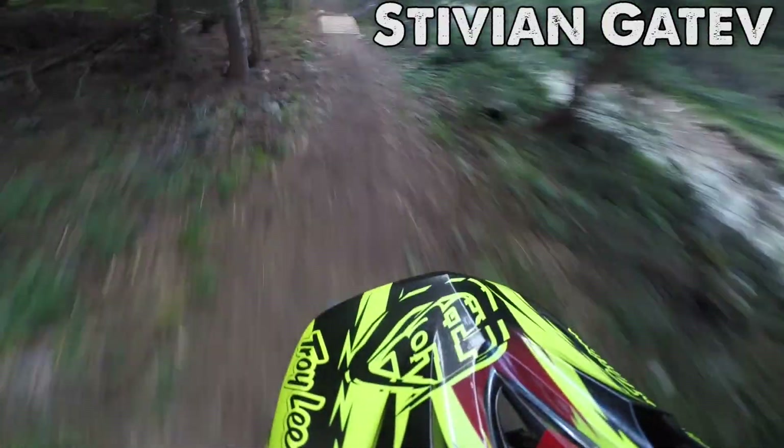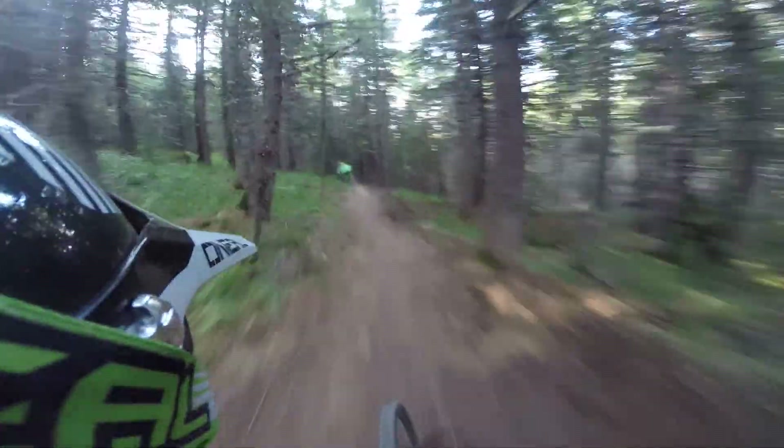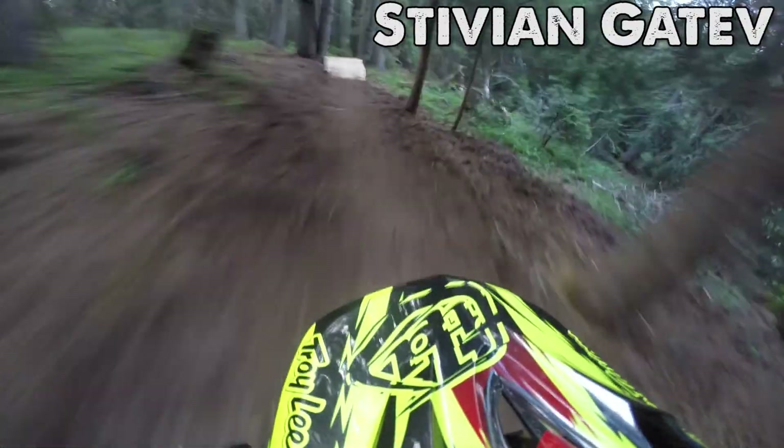This is the start of the track — it starts with two very nice jumps. It's a bit soft right now because the track is brand new, it's not even opened yet. And now we're going down.